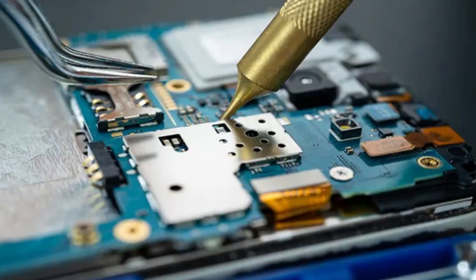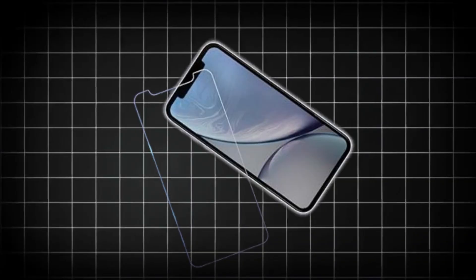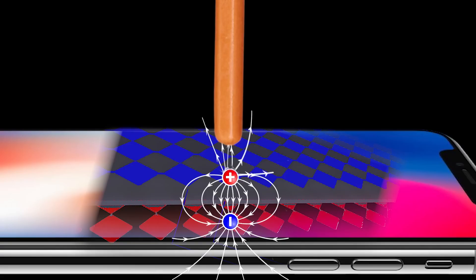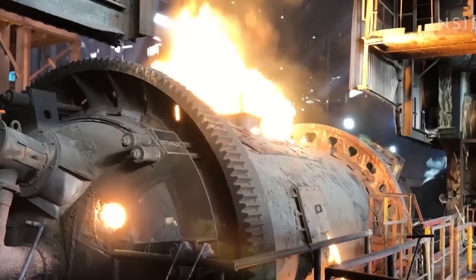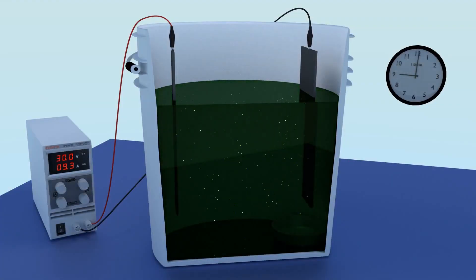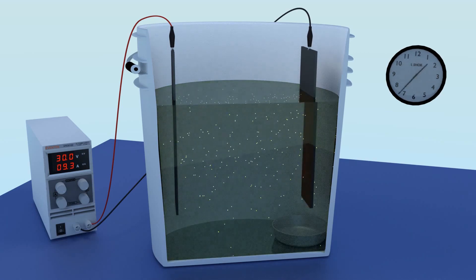While the circuit boards are being processed, the phone screen follows its own recycling path. Modern phone displays are made up of glass, plastic, and tiny amounts of rare metals like indium and gallium, which are essential for touchscreen technology. Since these materials are difficult to extract, the screens are sent to high-temperature furnaces where the glass melts down and is repurposed for new screens or fiber optic cables. The rare metals are carefully separated using chemical treatments, making sure they can be reused in future devices.